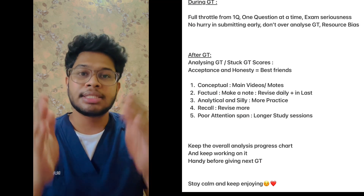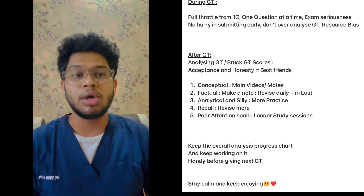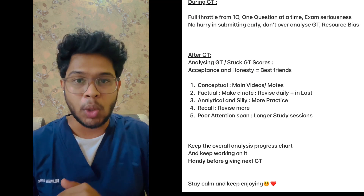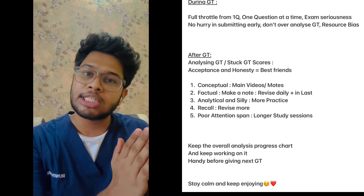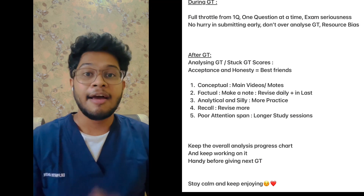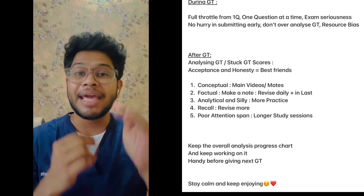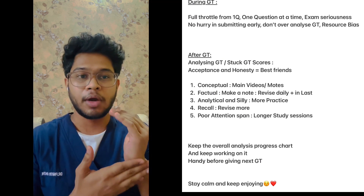Categorize your mistakes into five categories. First, conceptual errors — if it's conceptual, go back to the main video of that topic or your main notes, build on them, filter them, and make a concise note in your final notes. Second, factual errors — make a note of them, revise daily, and in the last part of your prep, give them a rapid revision.